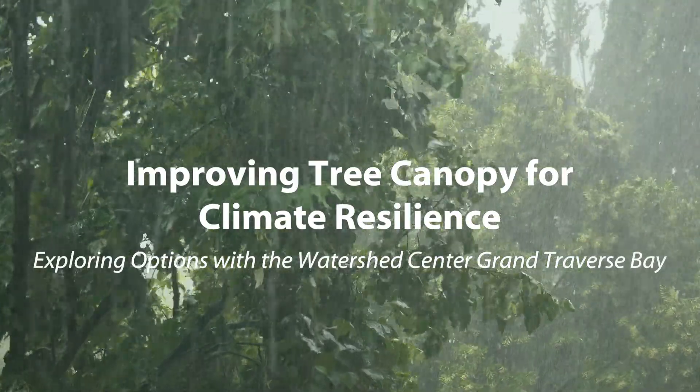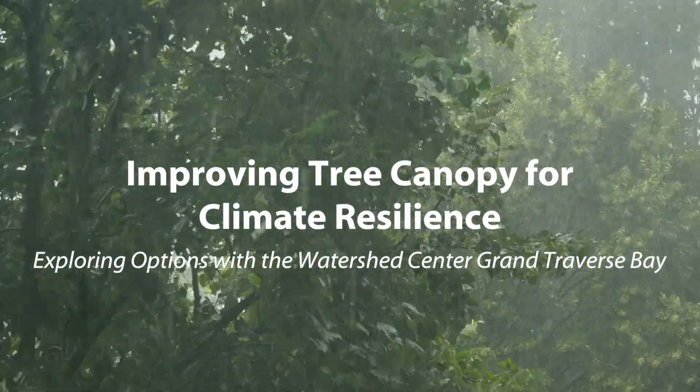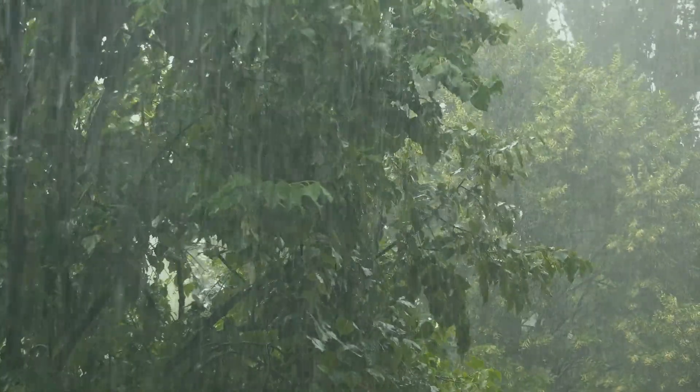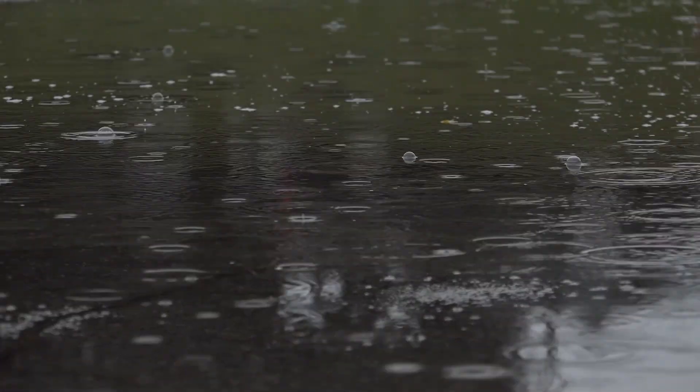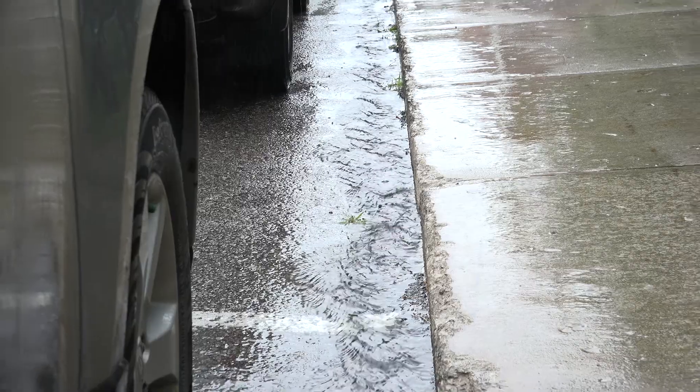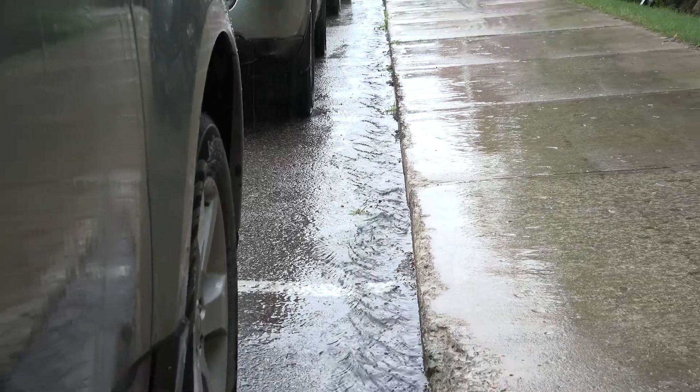The Watershed Center in Traverse City is sharing some good news. Trees provide protection from too much stormwater, cool urban areas, and reduce pollution all at the same time. A lot of our projects at the Watershed Center focus on stormwater and how to manage it, and we've seen a lot more storms lately, a lot more frequency of storms, and a lot more rain — and with that we have to respond in a different way.